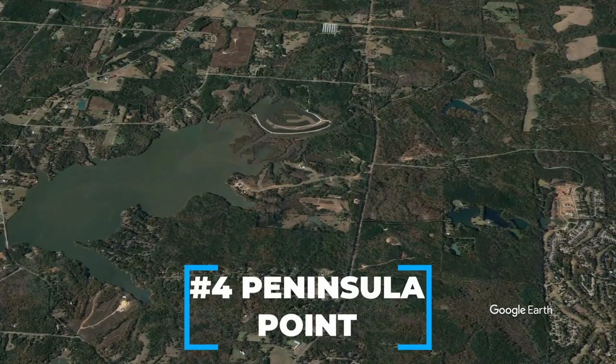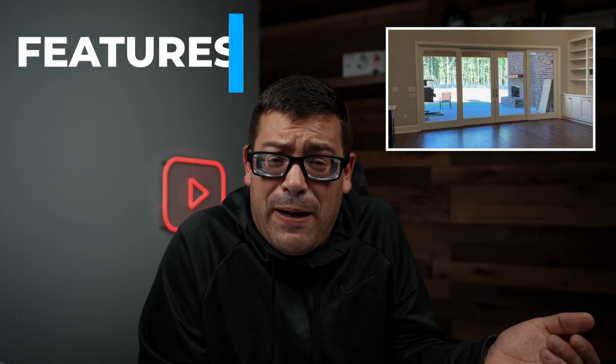Coming in at number four is Peninsula Point, right off of Highway 74. Only one property sold there, and it's a new construction that sits on 10.3 acres — that's a humongous lot. The house itself has around 3,765 square feet, which is pretty average in this area, and it has six bedrooms but seven bathrooms. Who wants to clean seven bathrooms? But on the other hand, you don't have a bathroom shortage if you have people coming to your house — with seven bathrooms, no one has to wait.